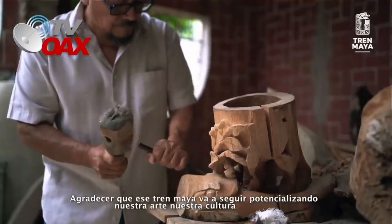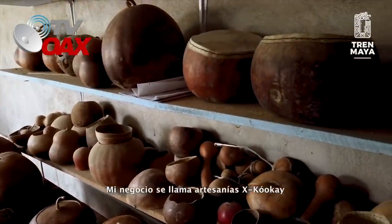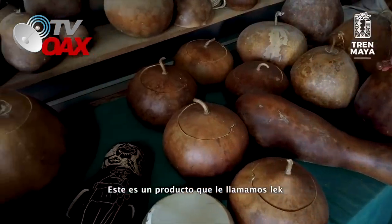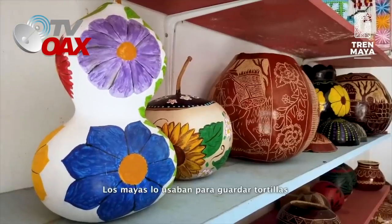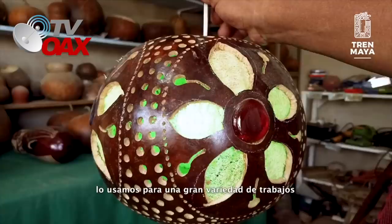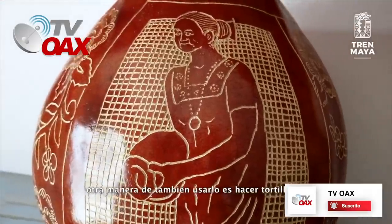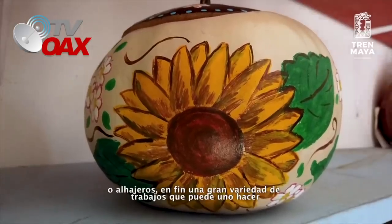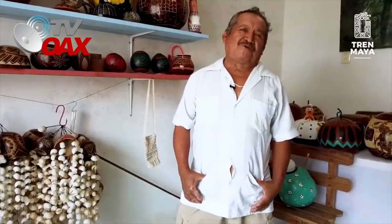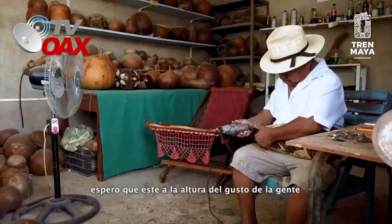Agradecer que ese Tren Maya va a seguir potencializando nuestra arte, nuestra cultura. Mi negocio se llama Artesanías Cocay, que en español significa luciérnaga o cocuyo. Este es un producto que le llamamos lek o calabaza. Los mayas los usamos para guardar tortillas, para guardar sus alimentos. Nosotros los usamos para una gran variedad de trabajos, desde jícaras decoradas para decorar espacios, tortilleros, alajeros, una gran variedad de trabajos. Espero que con la llegada del Tren Maya, yo como artesano, me estoy preparando para aprovechar la oportunidad de que la gente nos visite.